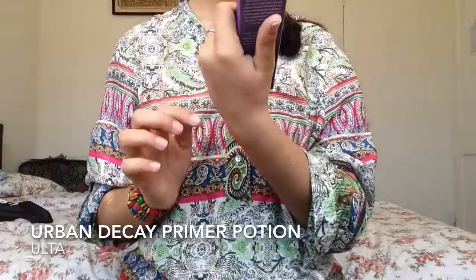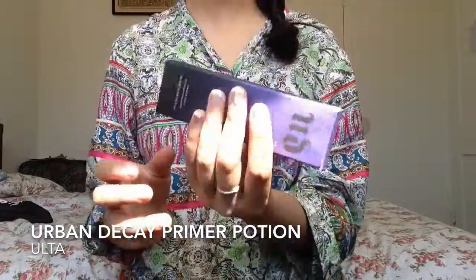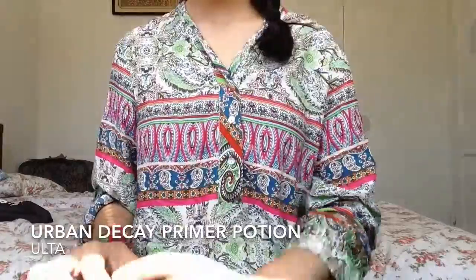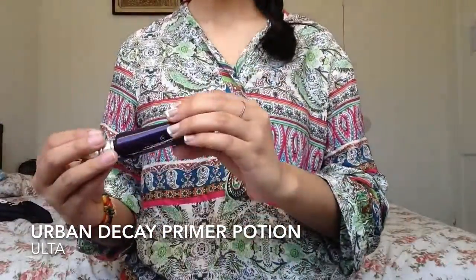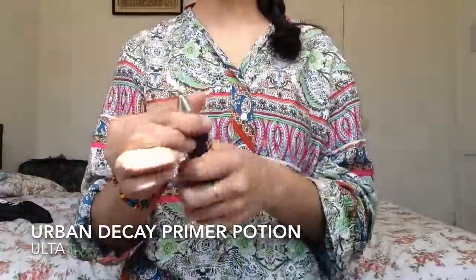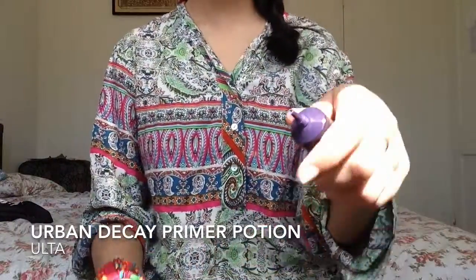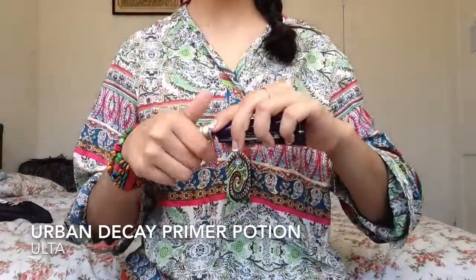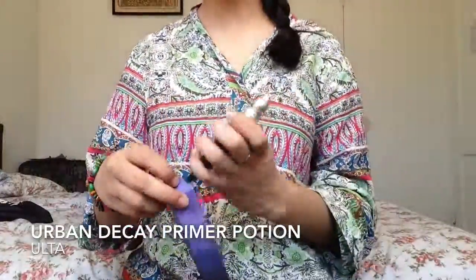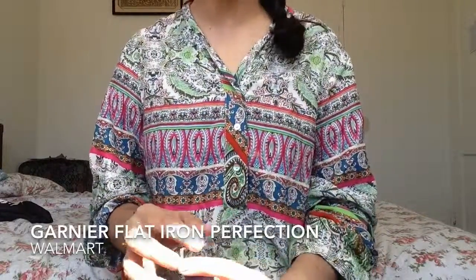The next thing is Urban Decay Perfecting Complexion Primer, and this is for your face, not for your eyelids. I really like the packaging, it's really cool. I like it because only a little comes out at a time — unlike other things where you have this gigantic hole and everything pops out the first time you use it and then you have nothing left.